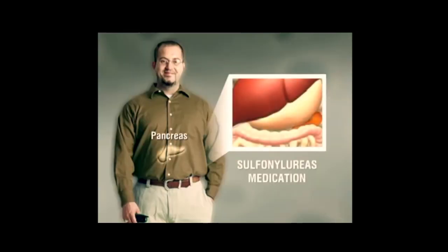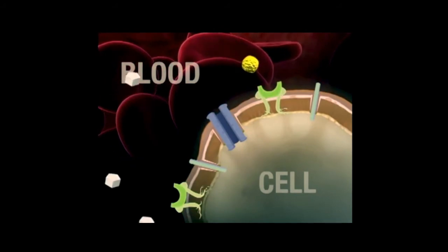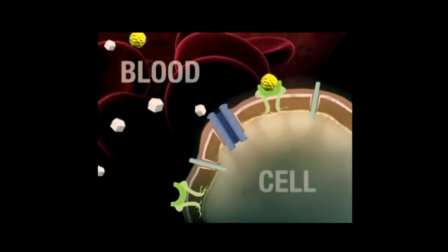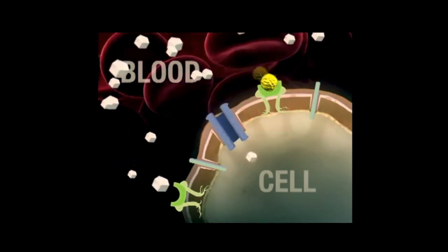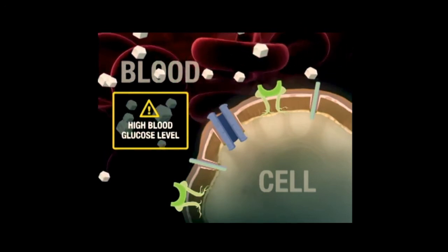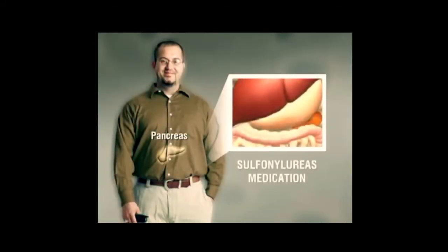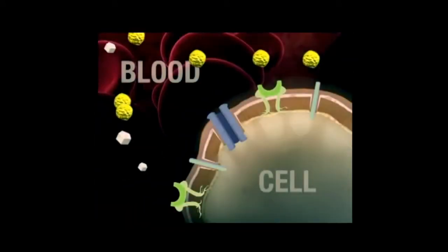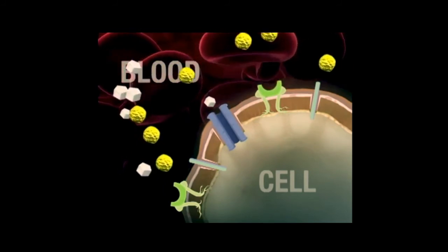Sulfonylurea medication increases your body's production of insulin before you eat. Your pancreas naturally produces insulin, which sends signals to your cells to absorb glucose from food. When you have type 2 diabetes, your body is less responsive to insulin — your cells cannot absorb enough glucose, causing it to build up in your bloodstream. A high blood glucose level over a long period of time can lead to serious health complications. Sulfonylurea medication tells your pancreas to produce more insulin, allowing your cells to absorb glucose from your bloodstream, helping you maintain healthy blood glucose levels.